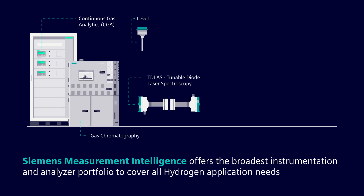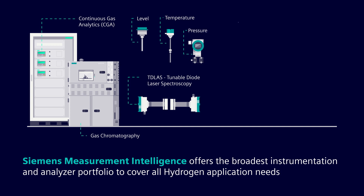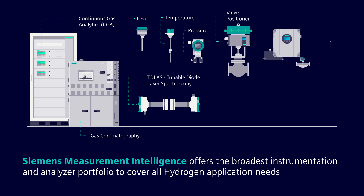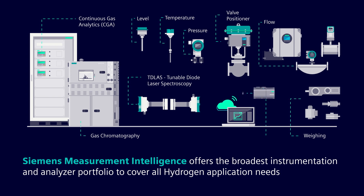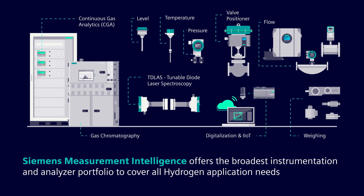This is not all. The Siemens iQ Portfolio provides a digitalization solution to improve processes and to effectively optimize operations.